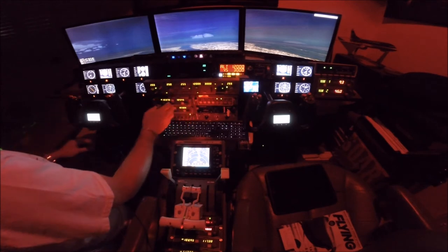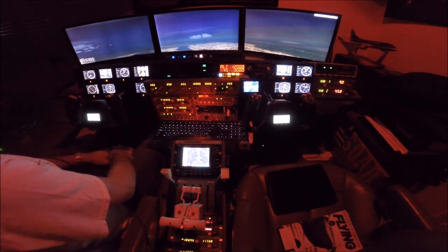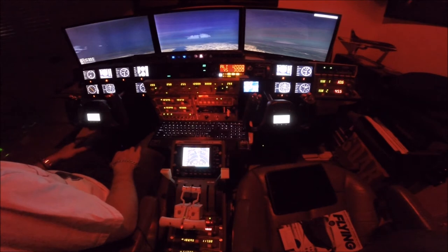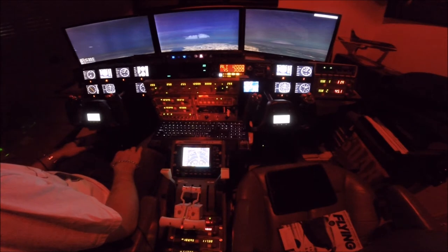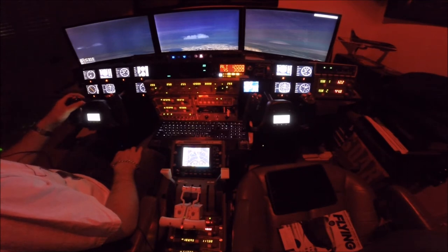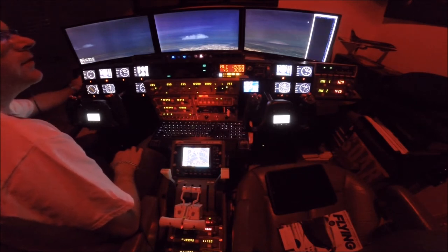You know, that's the problem — when there are multiple centers on, sometimes you don't know who to call. Calling back on 125.45: 'Good evening, Washington Center, Gulfstream 48 Sierra Sierra, climbing through 9,000 for 12,000 out of Philly, direct DuPont.' I beat him to it. He sent me a contact. The reply: 'Number 48 Sierra Sierra, Washington Center, squawk 3762.' 3762 for 48 Sierra Sierra.